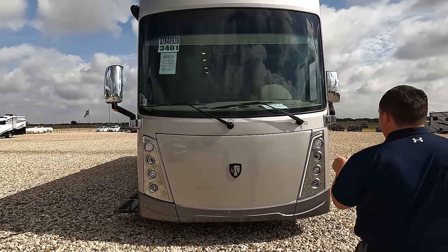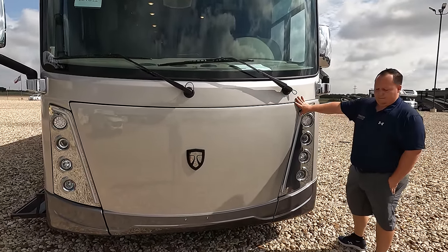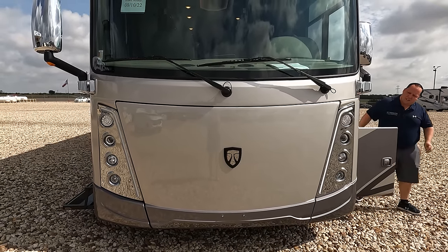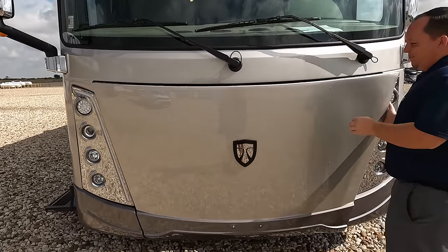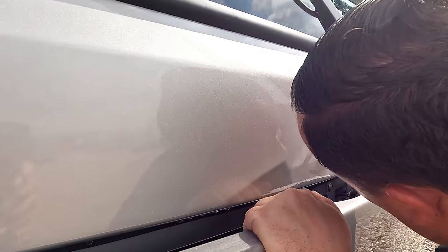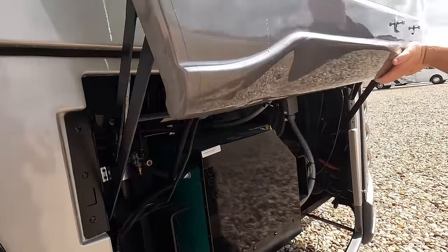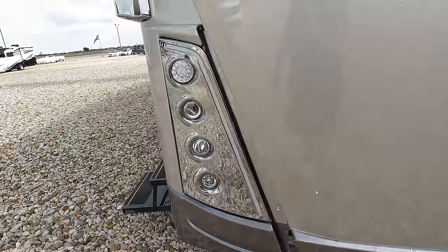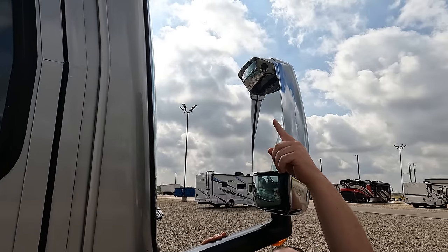Nice windshield right there, and I love the headlight designs with the LED lights. Underneath, we do have an Onan 8000 QD generator. Coming around the side, check out those nice chrome mirrors — big bus-style mirrors on both left and right sides, with cameras integrated in the mirrors. Nice front bus-style door with a door awning, frameless windows throughout this motorhome, and fuel fill up on each side.